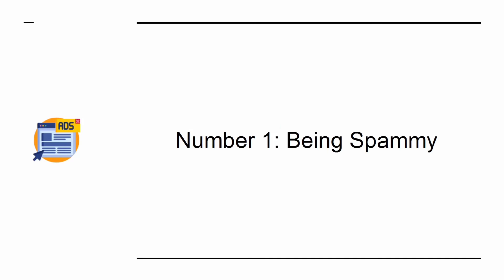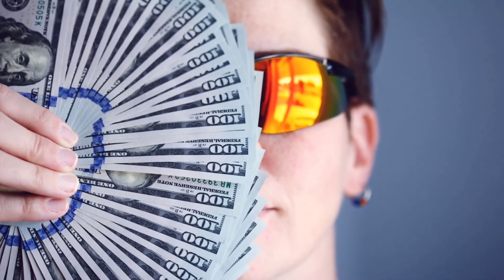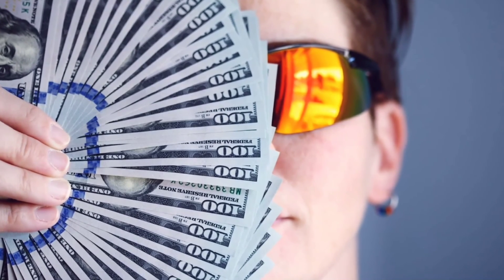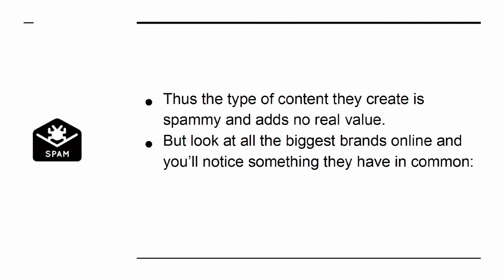Mistake 1: Being Spammy. An awful lot of people who get into internet marketing do so because they want to make money quickly with minimum work. They see that you can make money online and they assume that this must be an easy and quick way to make a buck. Thus, the type of content they create is spammy and adds no real value. But look at all the biggest brands online and you'll notice something they all have in common — they're good.